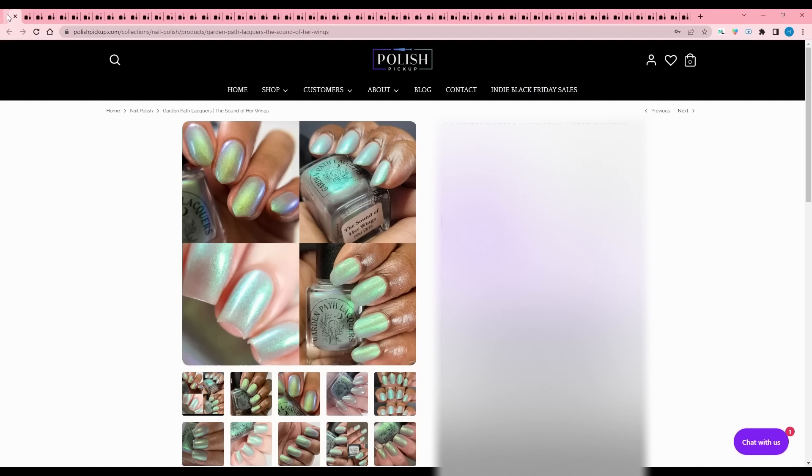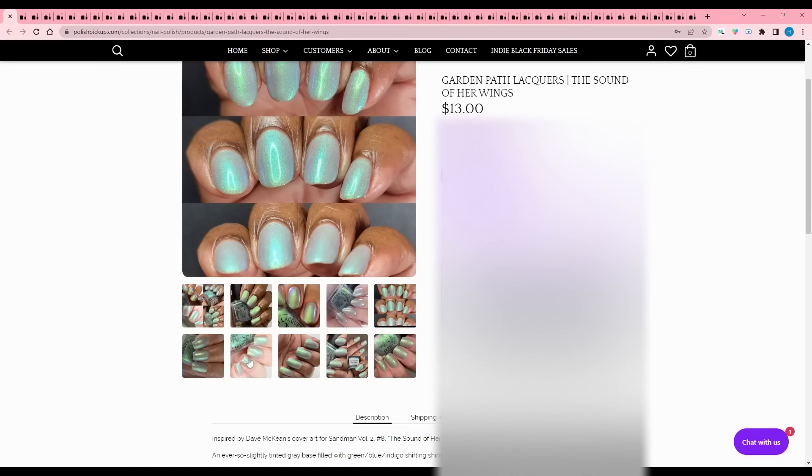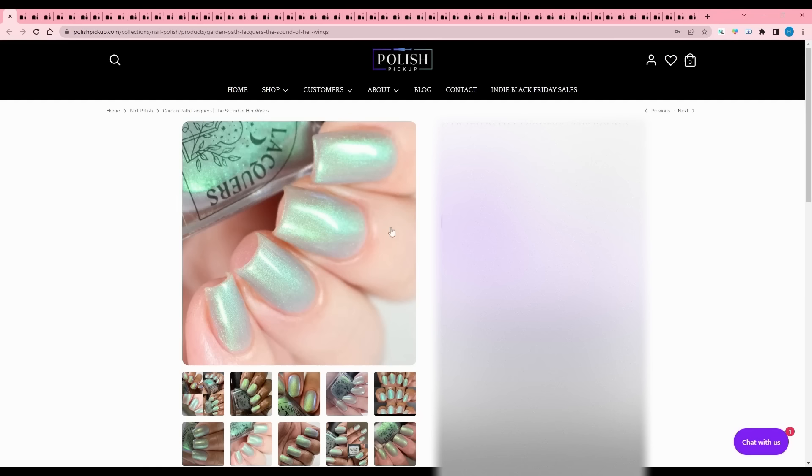Garden Path Lacquers - The Sound of Her Wings, inspired by Dave McKean's cover for Sandman Volume 2, number 8. It's an ever-so-slightly tinted gray base filled with green, blue, indigo shifting shimmer. No cap listed. This isn't really for me - it's just a little too light. I would have liked it more opaque for a shimmer like this, but it is really pretty and very ethereal.